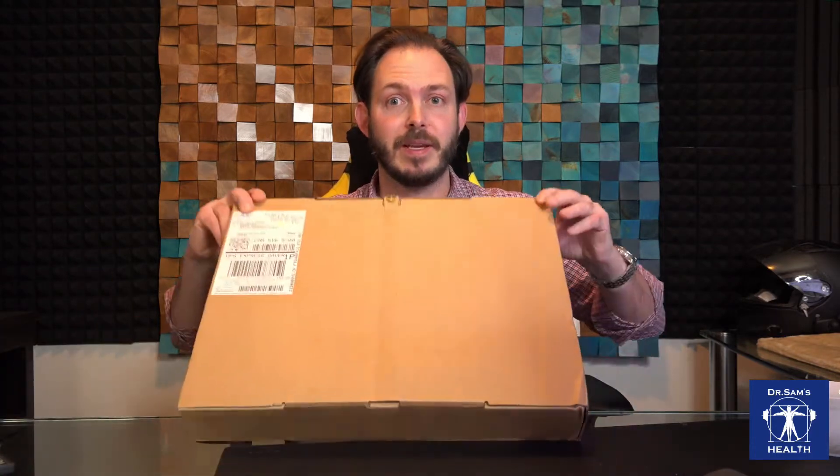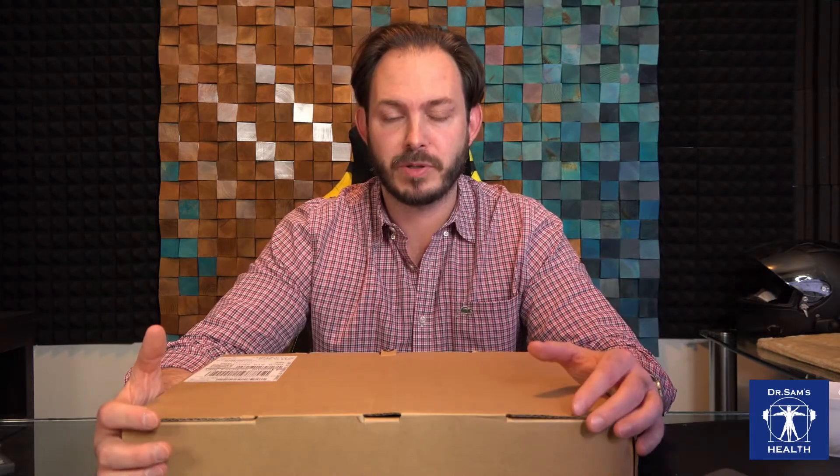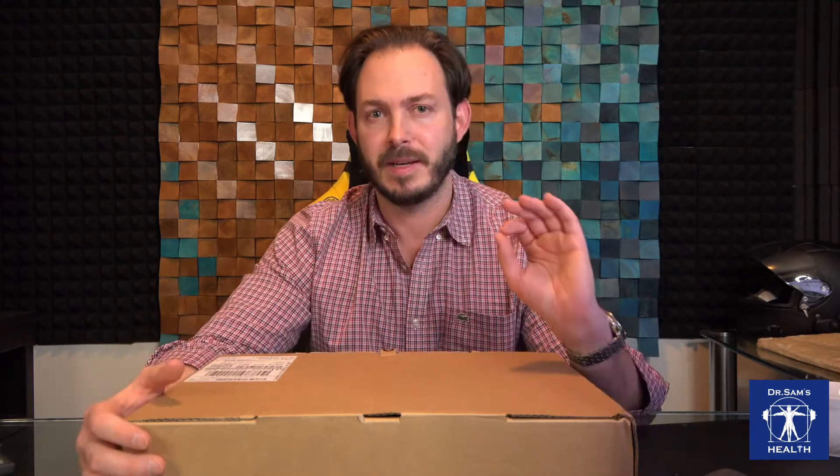As you can see, I've got a box here — a box from Apple that has one cool laptop that I've been waiting for for just over a month. This is a new MacBook Pro with M1 Max processor. I'm going to get into details in a second. Prior to that, I'll do my regular disclaimers. First, I don't give any kind of medical advice over YouTube or my website drsamshealth.com.